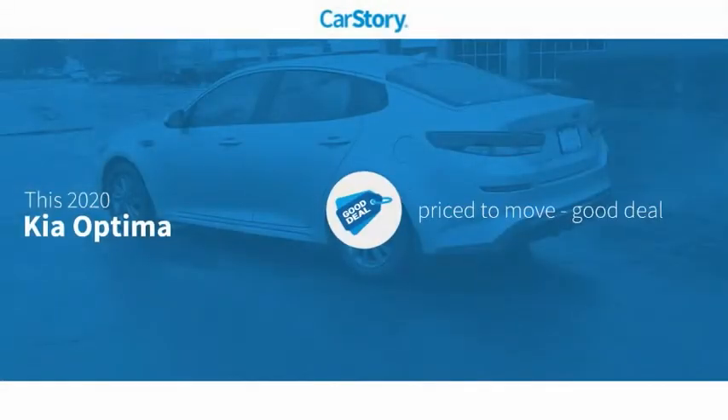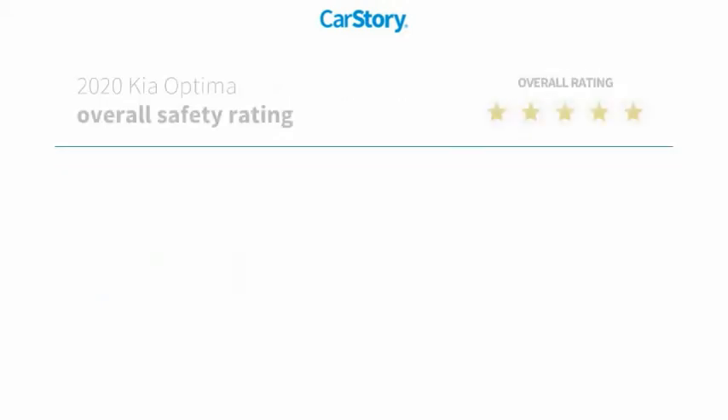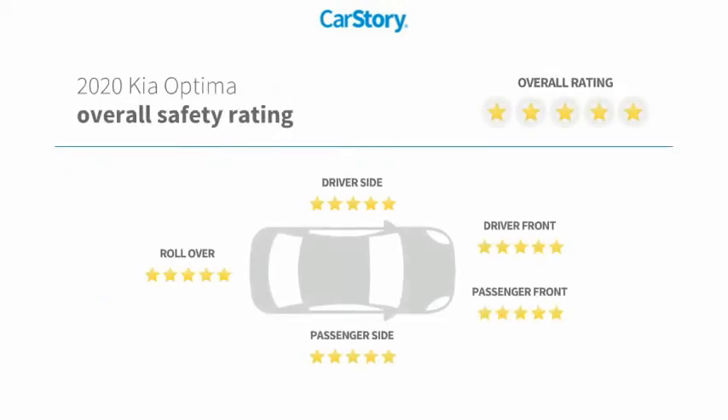Car Story research indicates this vehicle as being priced below the average market price. Features also include power windows, heated mirrors, steering wheel controls, high beam assist, MP3, and has been listed as an IIHS Top Safety Pick with these ratings.